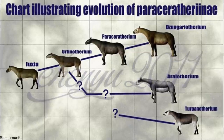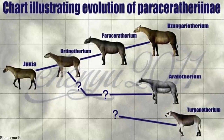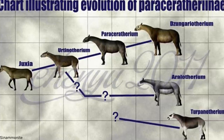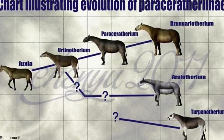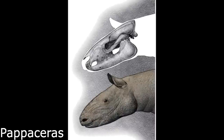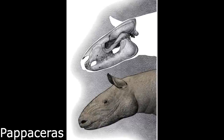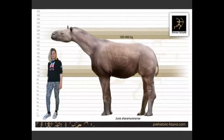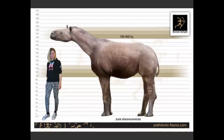Another successful family of rhinoceratoids were quite different, tending towards high-browsing ecological niches. These were the Paraceratheriids, renowned for producing some of the largest terrestrial mammals of all time. However, early relatives were far more modest — the oldest known member, the early Eocene Forstercooperia, was the size of a large dog and inhabited the tropical forests of China and Kazakhstan. The horse-sized genus Juxia was native to the lush tropical forests of China, with an elongated neck and limbs, feeding strictly on leaves on high branches where most other mammals couldn't reach.